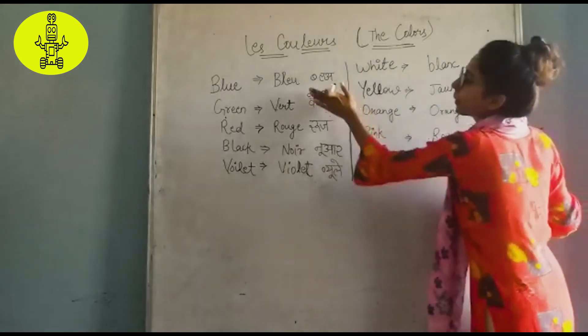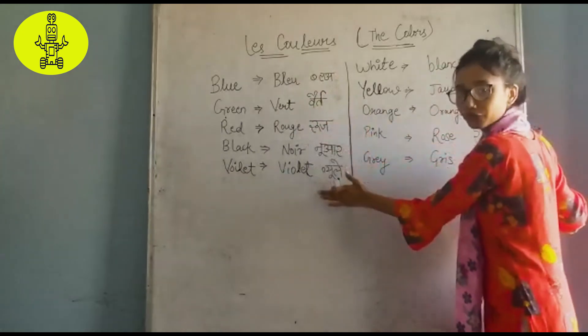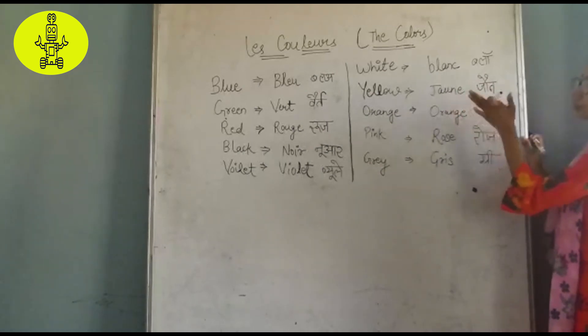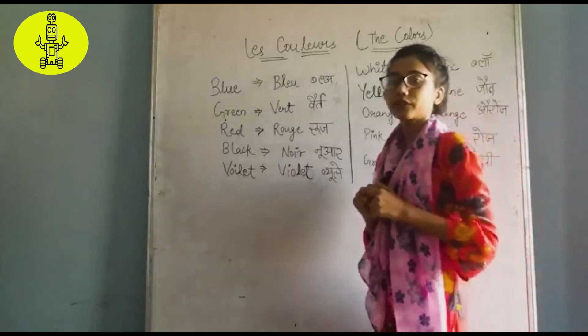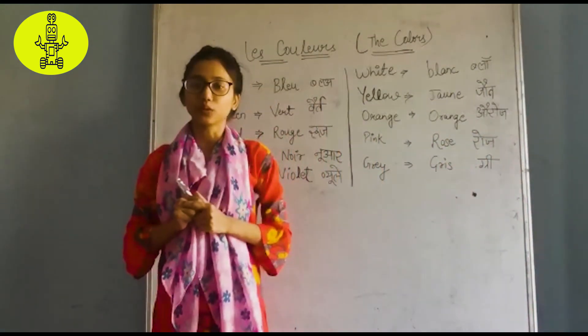Grey — green. Okay guys, thank you. If you like my video then like and subscribe my channel for my latest new videos. Thank you.